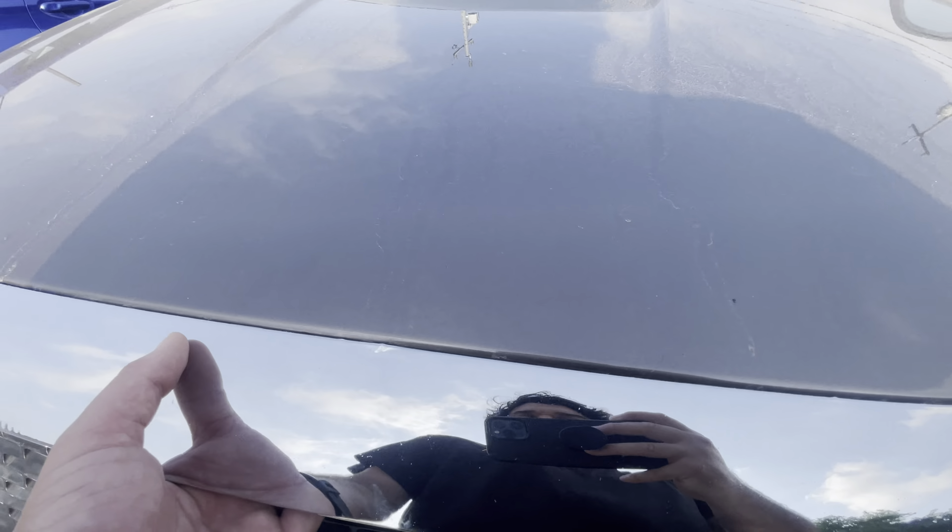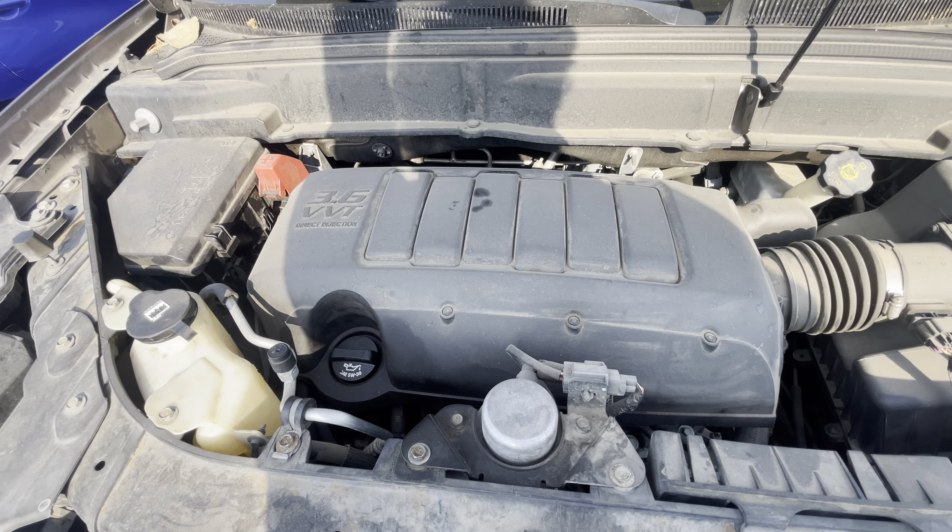Let's check out under the hood real quick. Six cylinder automatic.